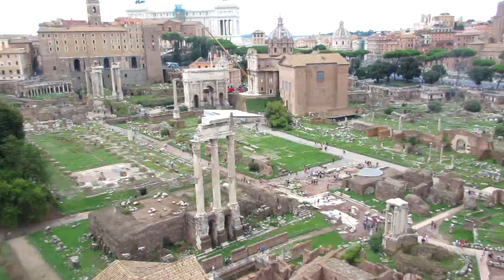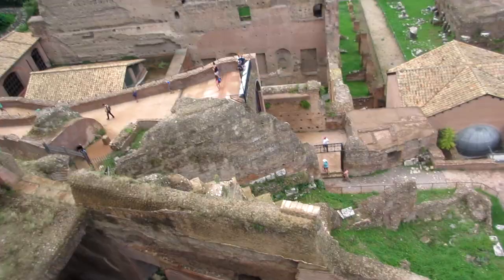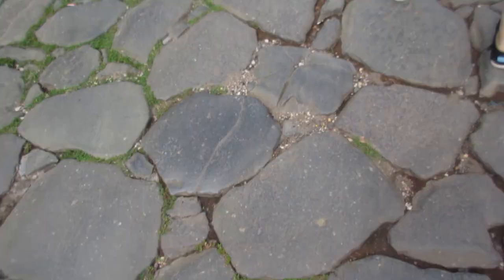Hello everyone and welcome back to Cobian History. Today we're going to do something a little different. I've got some footage from the Roman Forum and the Palatine Hill from when I went to Rome last year. So instead of doing a video about the whole history of the Forum and the Palatine Hill, I thought I would just walk through it with you guys and give commentary as we watch the footage.